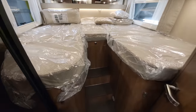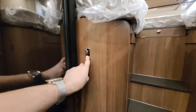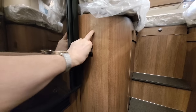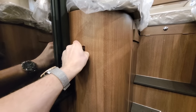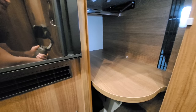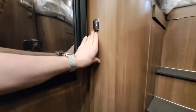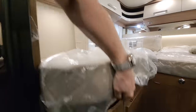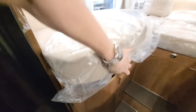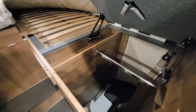Every time I go into a Carthago, I'm always impressed. Just to the left, underneath the bed, there's a nice-size wardrobe where you can hang your clothes. The shelf inside is adjustable — move it out of the way for full hanging space. You can also lift the bed base to access the wardrobe from the top. The same applies to the other side. It's a huge space in there.